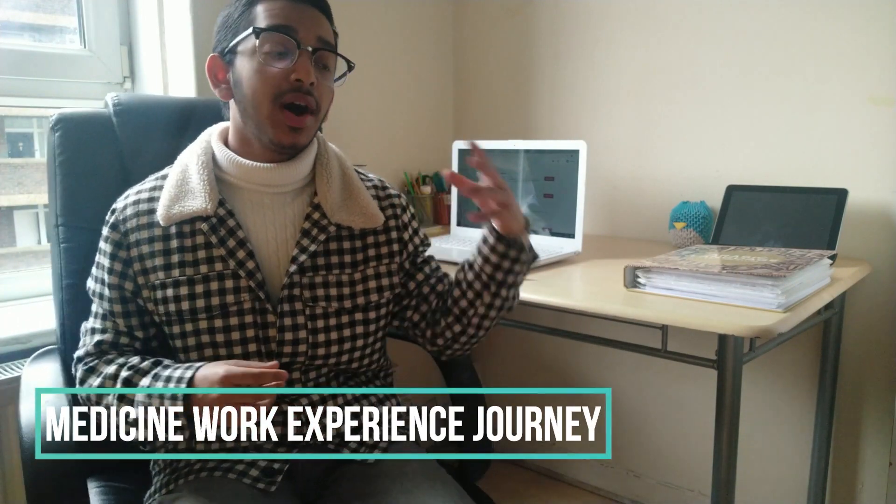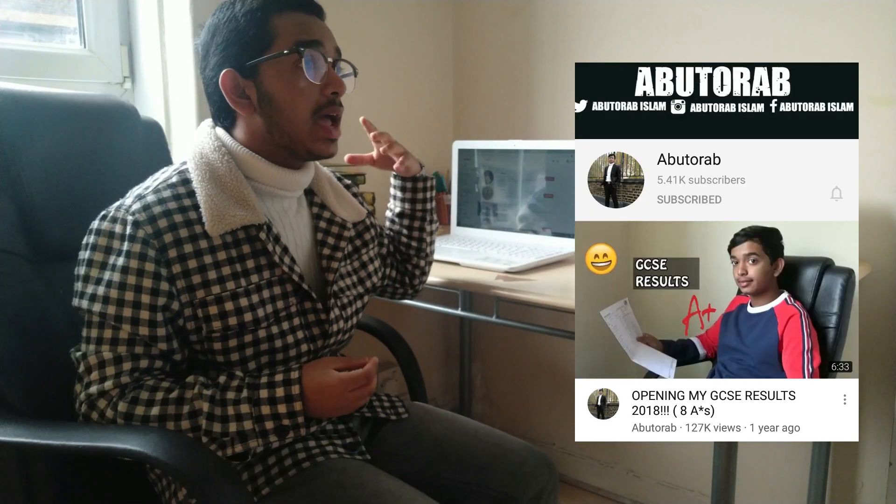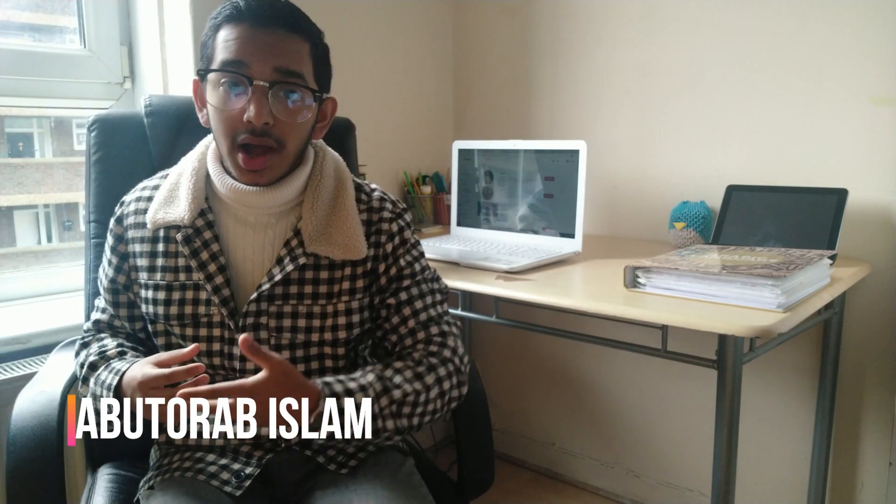Hey guys, welcome to this new video. Today I'm going to be talking about my medicine work experience journey. Before I get into it, let me give you a quick introduction. Many of you probably know me from my GCC video which I made around two years ago, which went viral with over a hundred thousand views. For those who don't know me, my name is Abu Tharab.